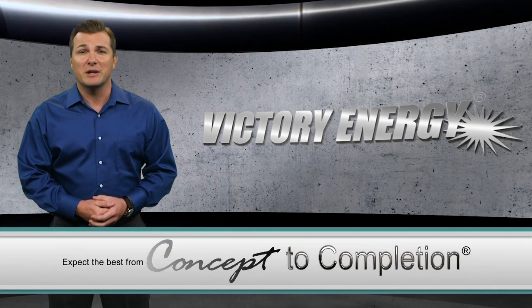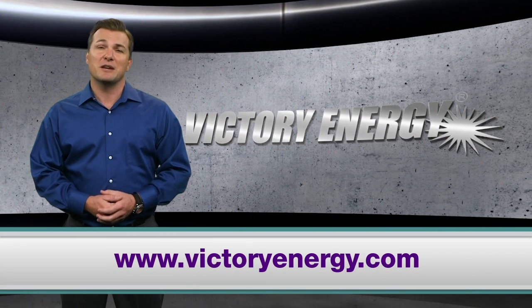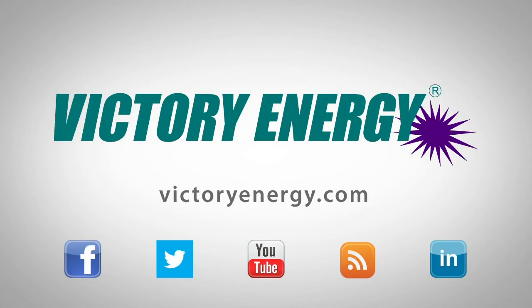To learn more about Victory Energy's vertical integration capabilities and the benefits derived from it, visit VictoryEnergy.com. Make sure you join our social network by following us on Facebook and Twitter. You can also find more helpful videos just like this one on our YouTube channel.